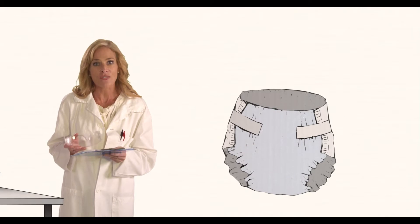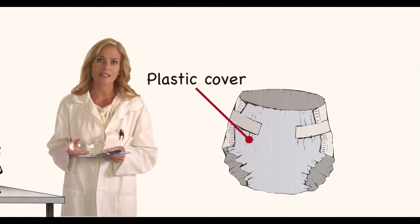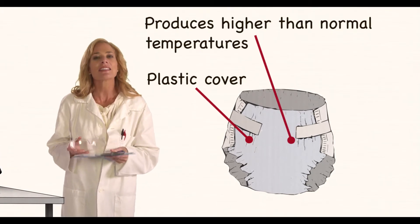Also, the plastic cover over the outside of the diaper does not allow your baby's skin to breathe. The result is that there are much higher temperatures inside a disposable diaper than within a cloth nappy, and many scientists suggest that this could be linked to a lower sperm count in adult males.